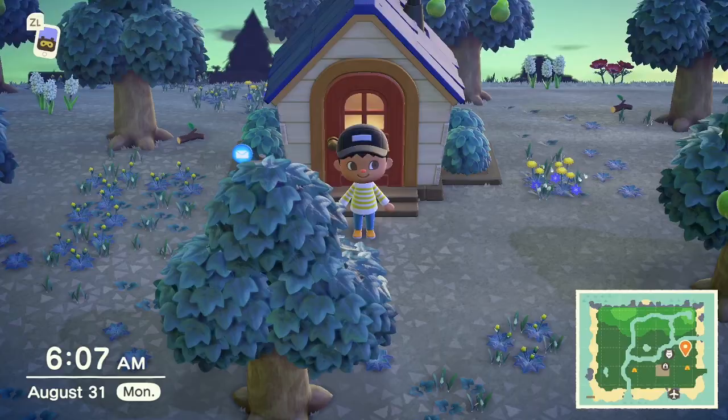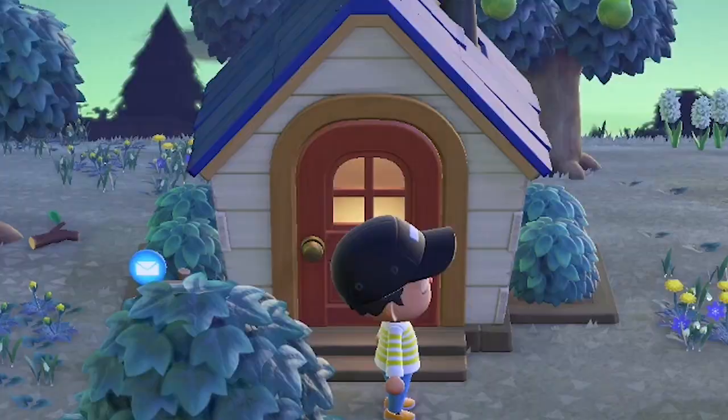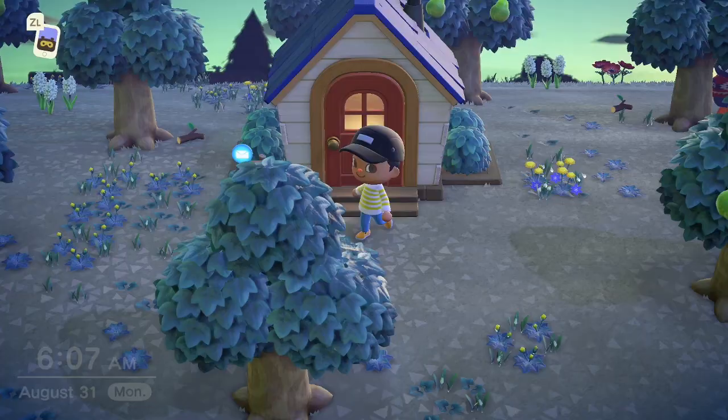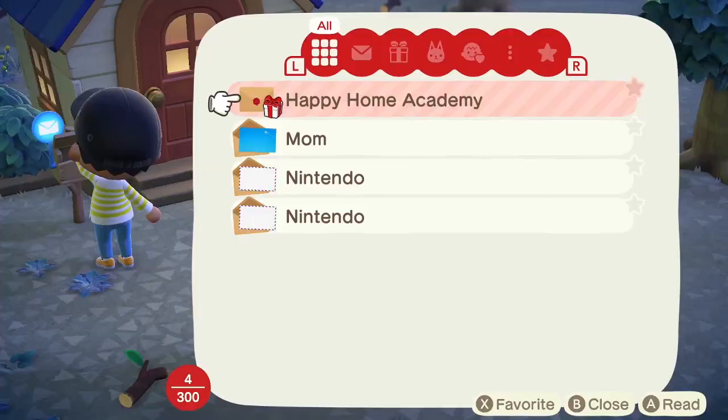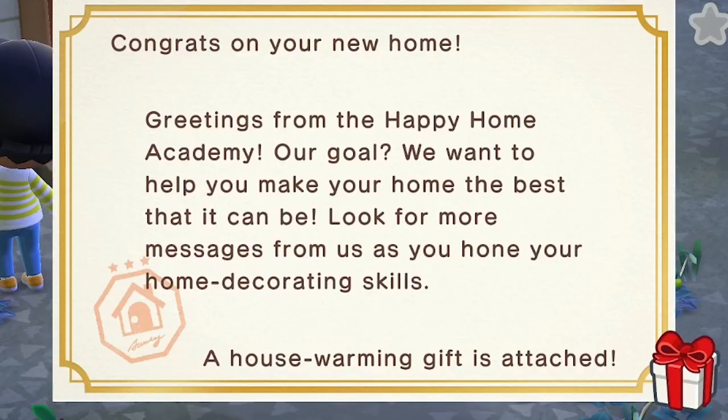Well, welcome back to the Southern Hemisphere, everybody. It's been a few days since we've been on this island, but we finally have our upgraded house, and now we have two new friends we have to talk to today. But first, let me check the mail. We have our first rating from the Happy Home Academy. Oh, never mind, I forgot — they don't give you a rating the first time around, they just tell you who they are and what they're doing.